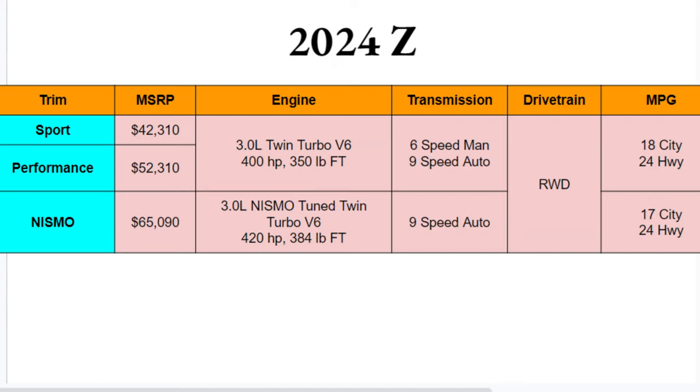Welcome to Ben's Car Reviews. Today we're dissecting the 2024 Nissan Z. Getting right into it with the chart, there are three different trim options available: Sport, Performance, and NISMO, ranging from $42,000 and change up to $65,000 and change — so a major price difference across these three. Hopefully there's a Z that lands in your price range.